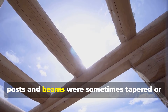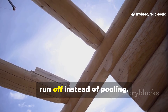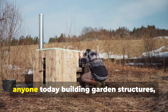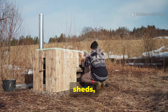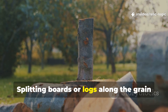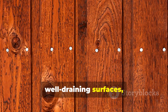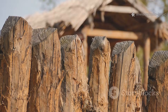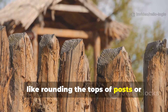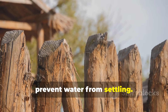Additionally, posts and beams were sometimes tapered or given chamfered edges to allow water to run off instead of pooling. Anyone today building garden structures, sheds or raised beds can apply the same logic. Splitting boards or logs along the grain when possible, or at least ensuring smooth, well-draining surfaces, dramatically reduces rot risk. Simple adjustments like rounding the tops of posts or cutting slight slopes emulate these medieval practices and prevent water from settling.